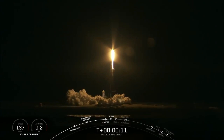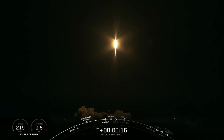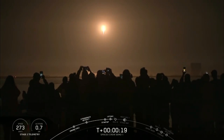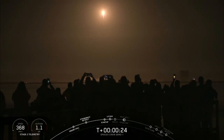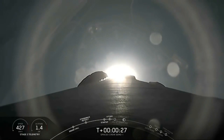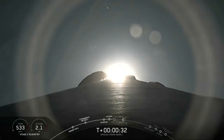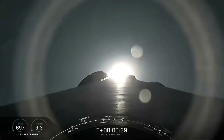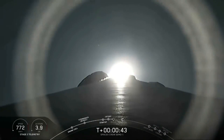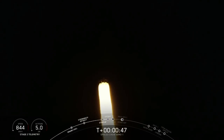Vehicle is pitching down right here. The vehicle is rolling. Stage 1 throttle bucket. Power and telemetry nominal.